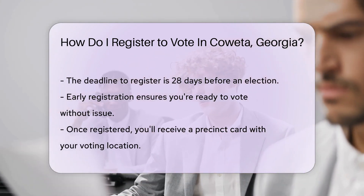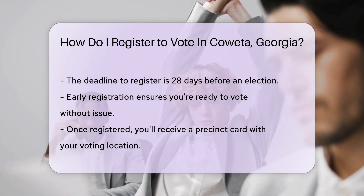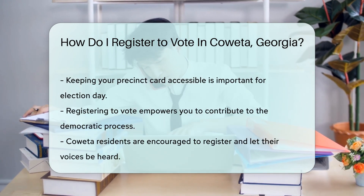Remember, you must register at least 28 days before an election. This gives you ample time to prepare for your voting debut. Once registered, you'll get a precinct card — keep it handy. It tells you where to cast your vote on election day.